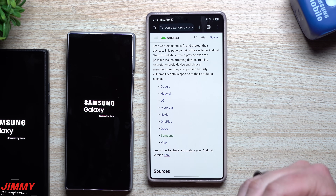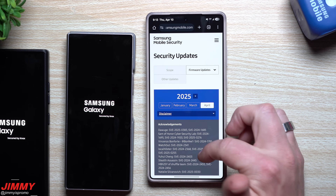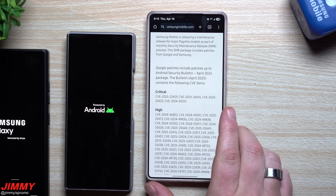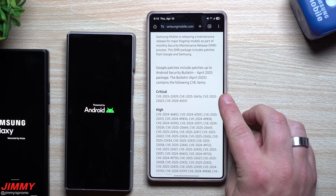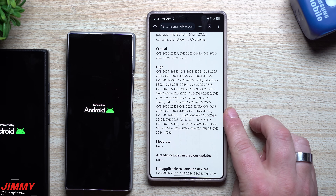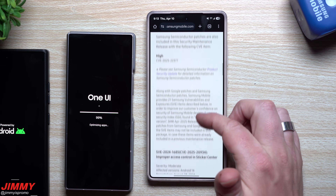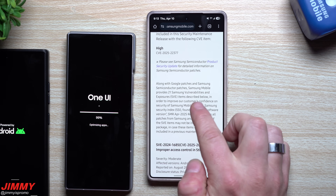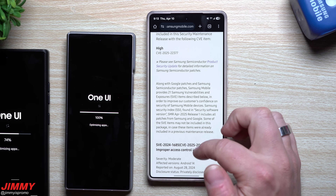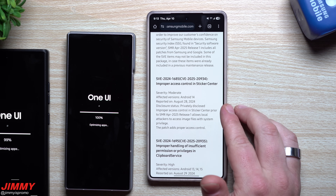While these two devices are updating and rebooting, let's take a look at the Samsung and Google security side of things. With the April 1st security patch, scrolling down the Samsung mobile security page: from the Google side, there are four critical patches and 36 high-severity patches that have been fixed. From the Samsung side, they found and fixed 21 vulnerabilities, with 15 of those 21 listed.